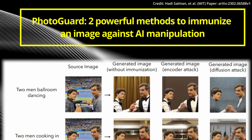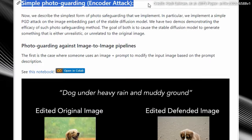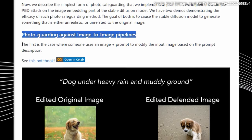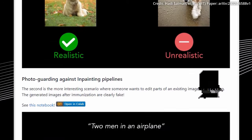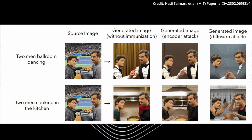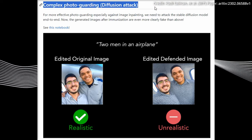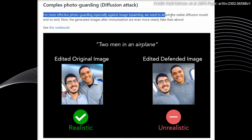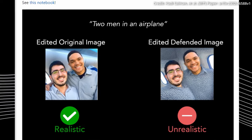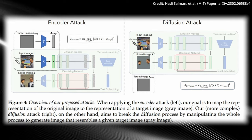PhotoGuard employs two powerful methods to immunize an image against AI manipulation. First, the Encoder Attack: a technique where the AI model's existing abstraction of the image is targeted in the latent space, manipulating the data so that the model fails to recognize the image, thereby introducing errors—comparable to a grammatically incorrect sentence that might confuse a language model but remains comprehensible to humans. Second, the Diffusion Attack: a more complex method that involves defining a specific target image through minimal pixel changes to the original during inference, so that if an AI model tries to modify the original, it is redirected to the researcher-defined target image, rendering the manipulation senseless.